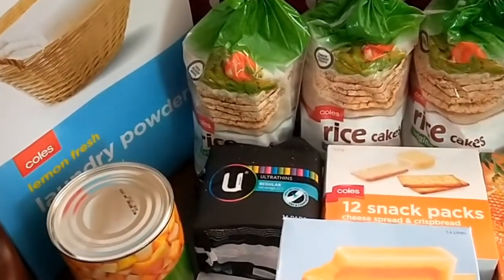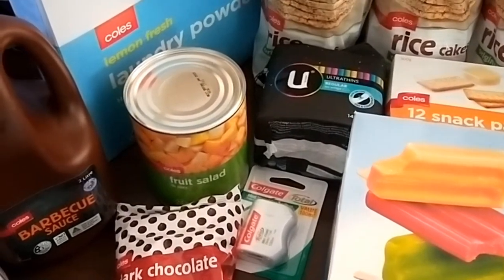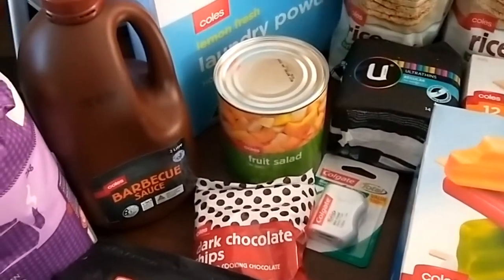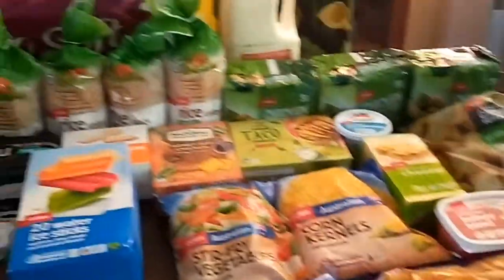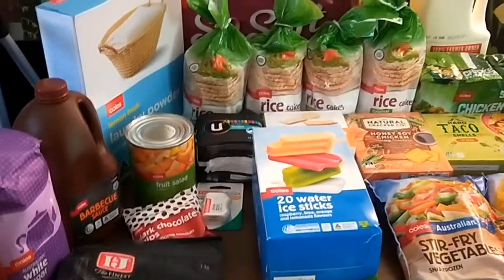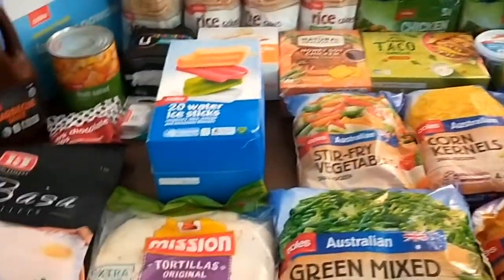I also picked up sanitary items, some floss, a tin of fruit salad for school lunches — I still have some fresh fruit left from last fortnight but the kids aren't eating a lot of it, so I know my son will eat the tinned fruit salad. I also got barbecue sauce, sugar, sweet chili sauce, some chocolate chips for baking, and some frozen fish.